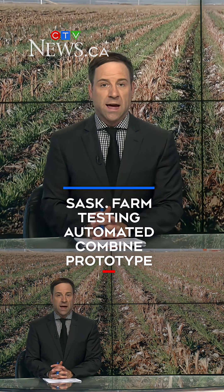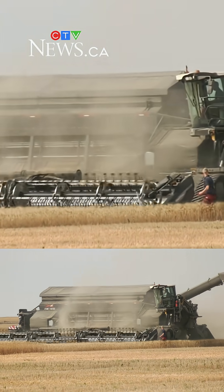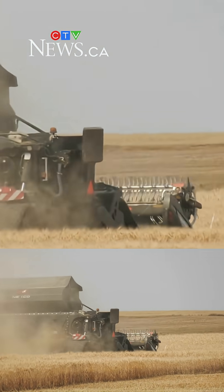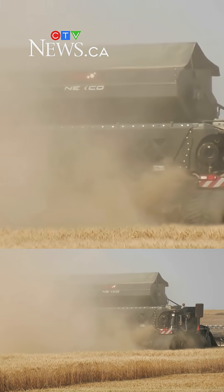Technology is becoming an important tool in the ag industry. A Saskatchewan farm just outside of Cairnport is testing a prototype piece of machinery looking to streamline the future of crop production. This futuristic-looking piece of machinery, called the Nexat, is made in Germany and is only one of three of its kind in North America. All are currently situated at Chute Farms just outside of Cairnport.